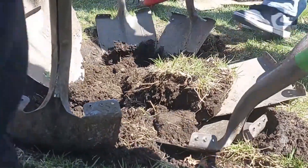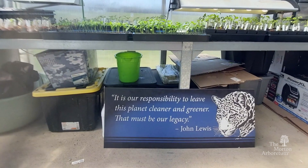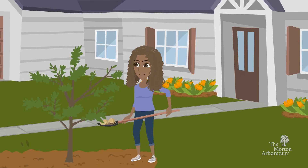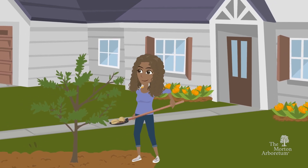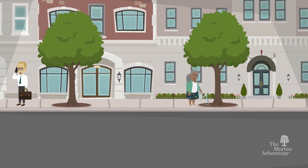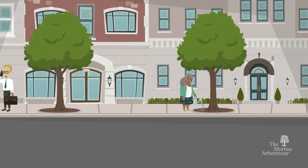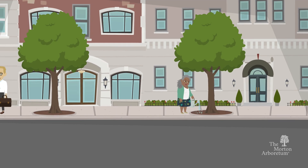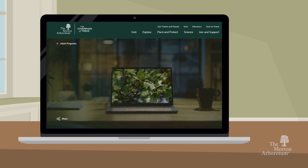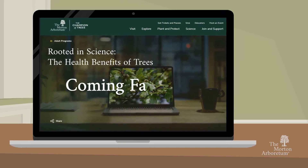This future-focused project will cultivate stewardship of the environment and help foster the next generation of tree champions. If you can't plant a whole food forest, you can start small with one fruit tree or maybe a couple of smaller plants. Additionally, you can always support the environment by taking care of the trees around you. To learn more about how planting trees helps build healthier, more sustainable communities, please check out the Morton Arboretum's website and our upcoming online course, Rooted in Science: The Health Benefits of Trees.